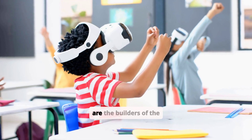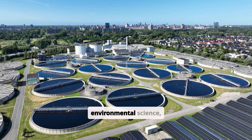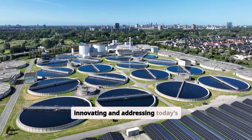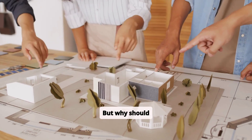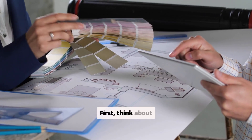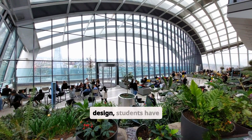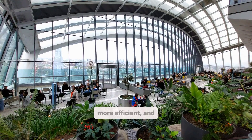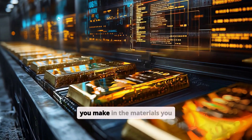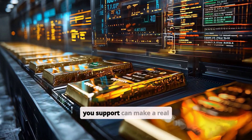As students, you are the builders of the future. Whether you're studying architecture, environmental science, engineering, or another field, your generation will be responsible for innovating and addressing today's challenges. But why should sustainable architecture matter specifically to you? First, think about the direct impact. By adopting sustainable practices in design, students have the power to shape healthier, more efficient, and eco-friendly spaces that reduce harm to the planet. Every choice you make in the materials you use, the systems you design, or the technologies you support can make a real difference.